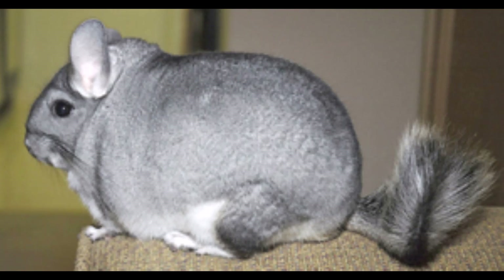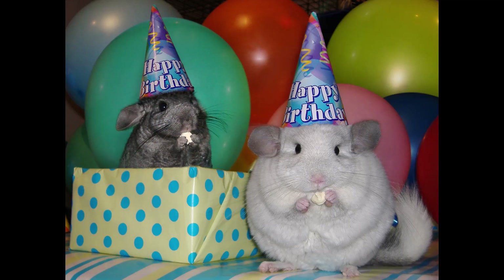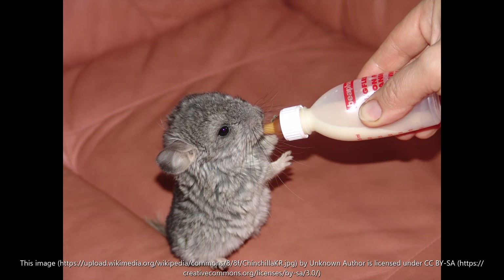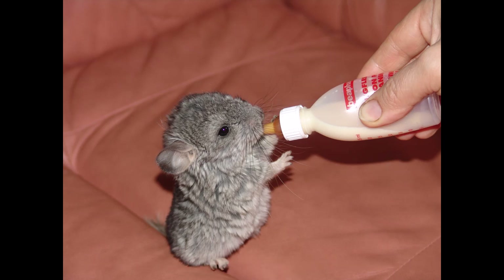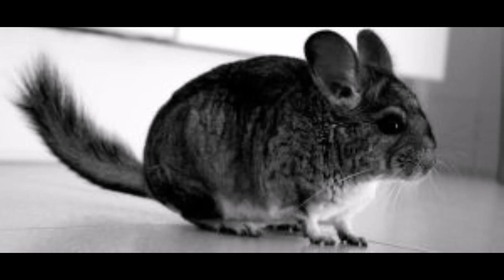The next animal I'm going to talk about is the long-tailed chinchilla. Their popularity as a pet has been bad news for wild chinchilla populations. The animals were collected from the wild for sale, and now there are just a few dozen colonies left in their Rocky Mountain habitat. Chinchillas have incredibly thick fur with up to 60 hair shafts growing from every single follicle. Its length is 23 centimeters, excluding the tail, and it weighs 500 grams. It is found in northern Chile. Its habitat is barren mountain slopes, its diet is seeds, and its status is critically endangered.